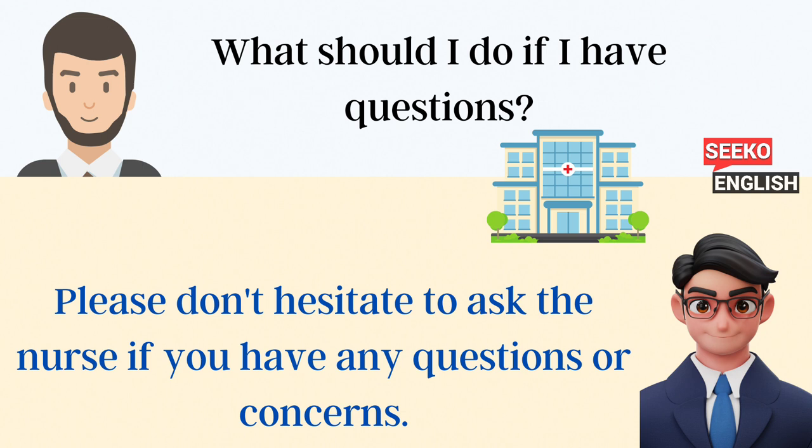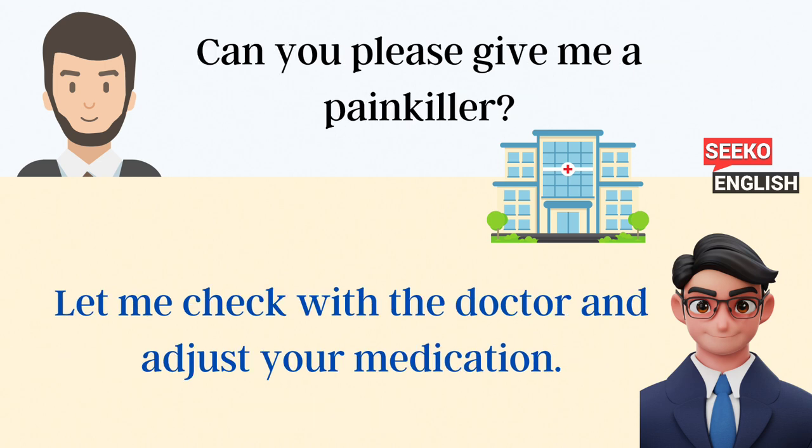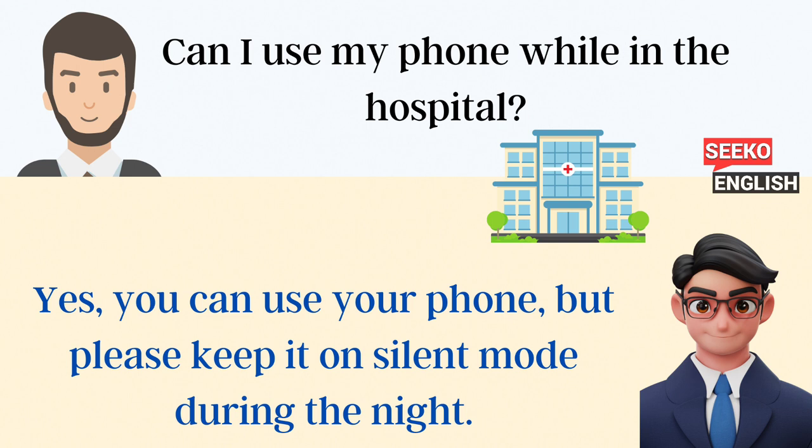What should I do if I have questions? Please don't hesitate to ask the nurse if you have any questions or concerns. Can you please give me a painkiller? Let me check with the doctor and adjust your medication. Can I use my phone while in the hospital? Yes, you can use your phone, but please keep it on silent mode during the night.